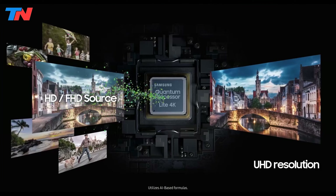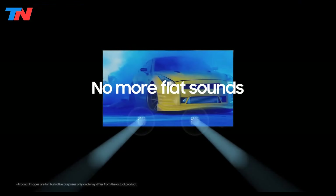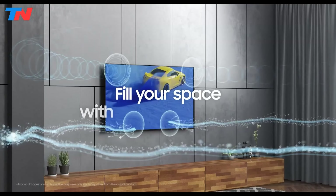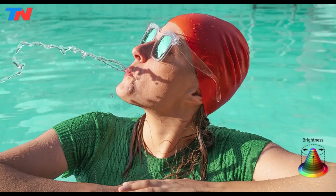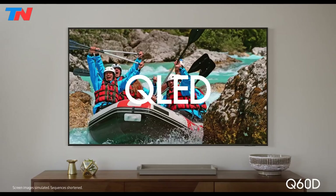Despite its 60Hz refresh rate, which may limit performance in fast-paced action scenes or competitive gaming, the Q60D is a versatile TV suitable for movies, TV shows, sports, and casual gaming. Overall, the Samsung Q60D is an excellent choice for those seeking a mid-range TV with good picture quality, smart features, and a sleek design.